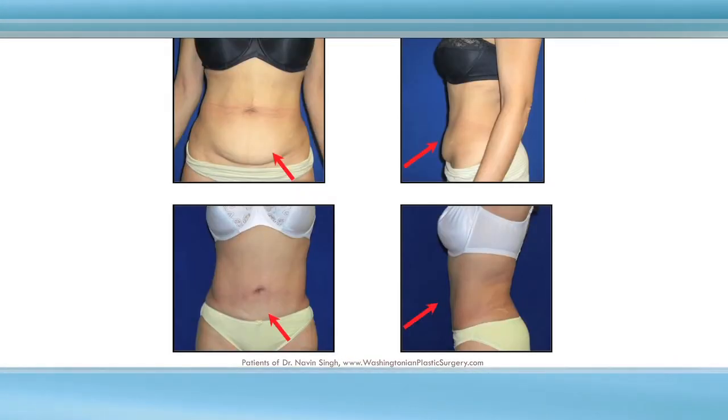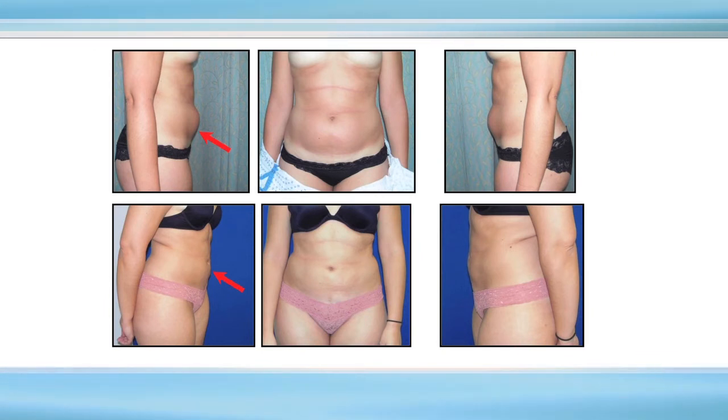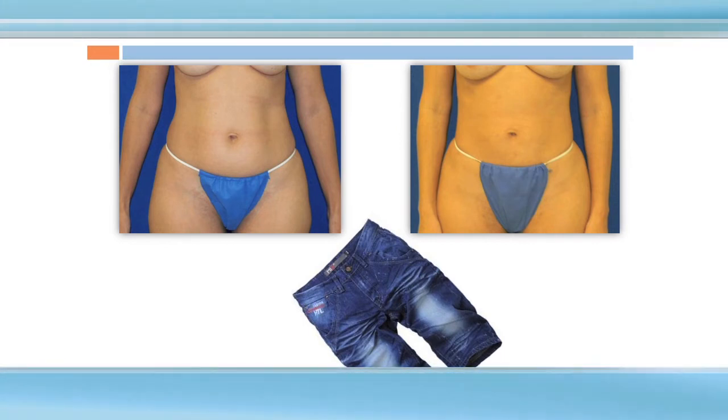This woman had a little pudge in the lower abdomen — gone. This woman had a little baby bump but never had a baby — gone. Before and after: the skin right after surgery is going to be like jeans hot out of the dryer — tight, crispy, stiff, not moving like your normal skin. But just like when you wear your jeans over the day and they soften up, it's the same thing — except instead of taking a day, it takes four to six weeks.